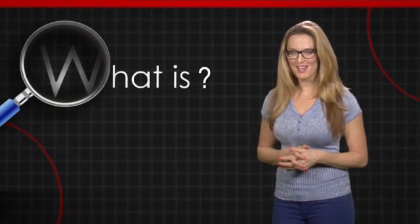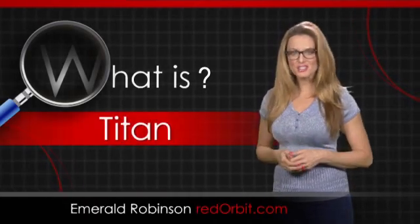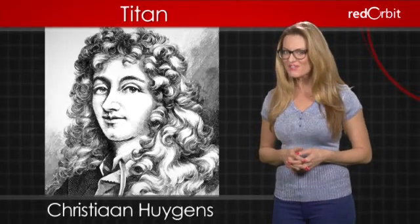Hi, I'm Emerald Robinson, and in this What Is video, we're going to explore Saturn's largest moon, Titan. Named for a race of giants who were Saturn's brothers and sisters in Greek mythology, Titan was discovered on March 25, 1655, by the Dutch astronomer Christian Huygens.